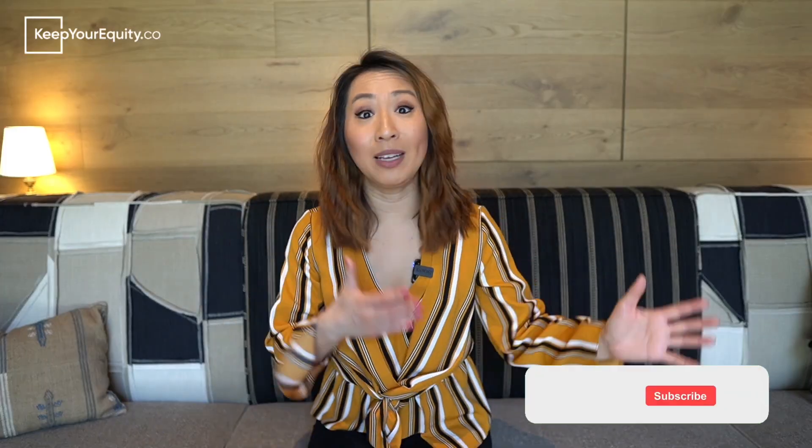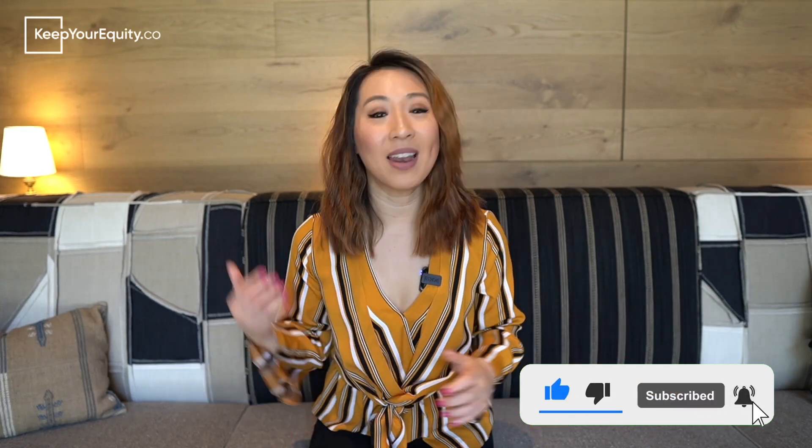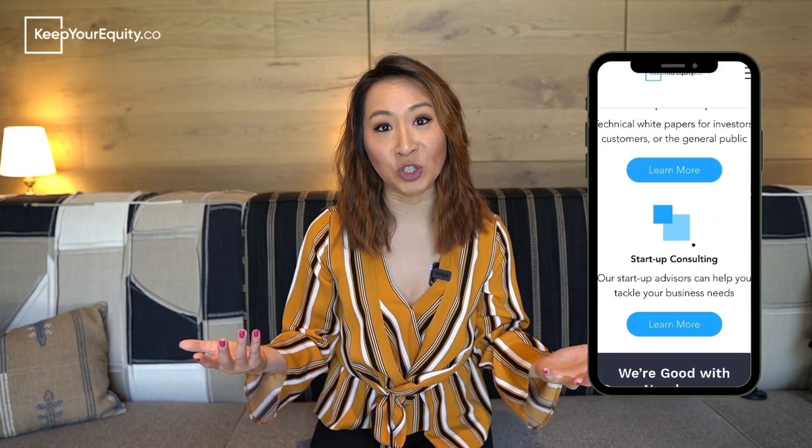In the next part of this video, I'm going to break down the differences between these different funding opportunities. But before I jump into it, please like and subscribe to this channel, because 85% of you watching haven't done so yet, and as a brand new channel it really helps me out a lot. If you haven't subscribed, you'll be missing out on all the ways you can secure non-dilutive funding without giving away any of your equity. And don't forget to check out our website at KeepYourEquity.co, where you'll find more templates and resources to help you in your fundraising journey.